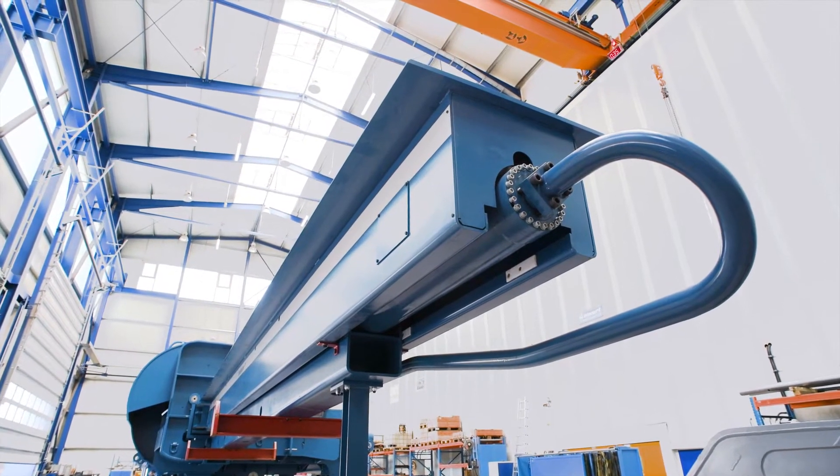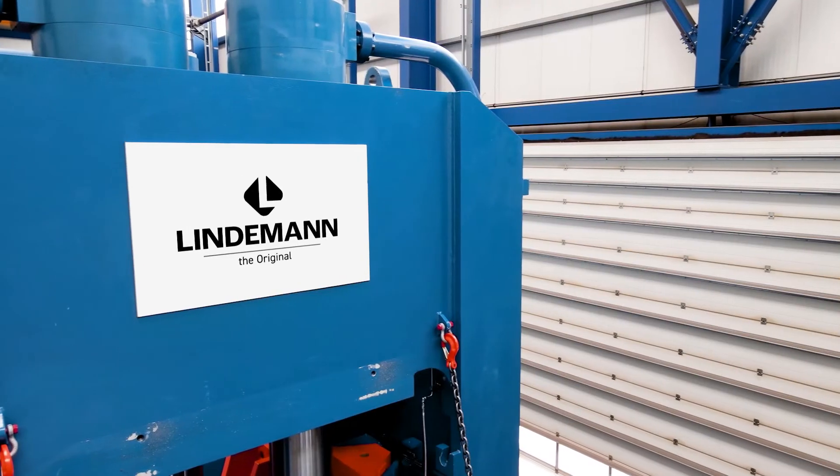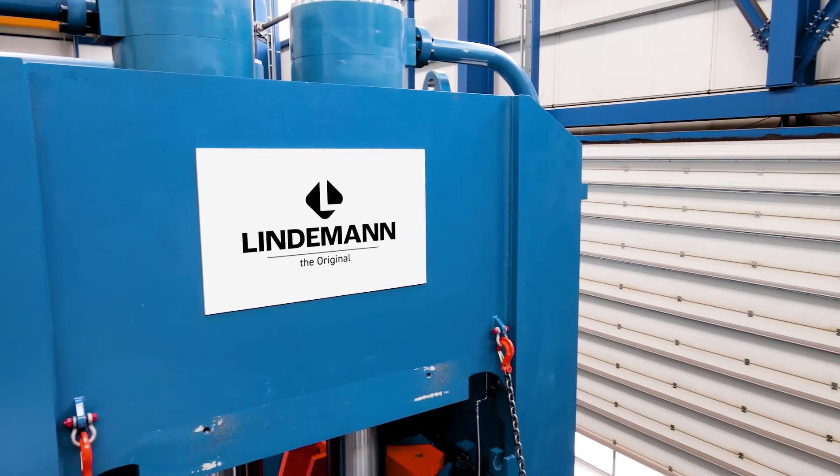I mean, this is a real monster of a shear. It cuts more than 80 tons per hour and it will be delivered to a customer in Croatia. This customer is already waiting for this monster of a scrap shear to process his big piles, and we are very happy that he decided to buy Metso Lindemann.